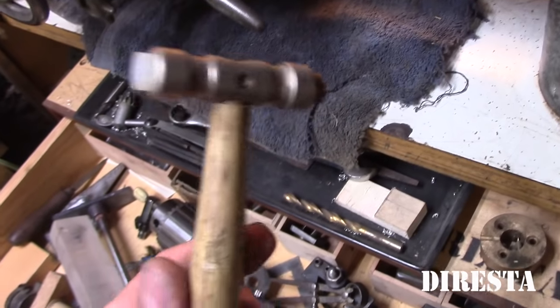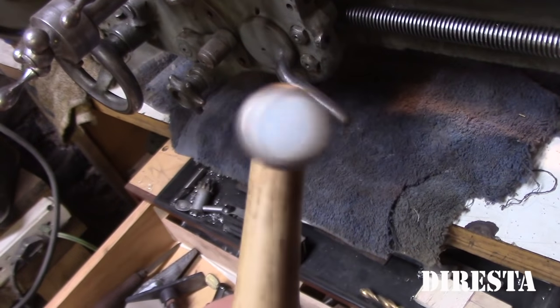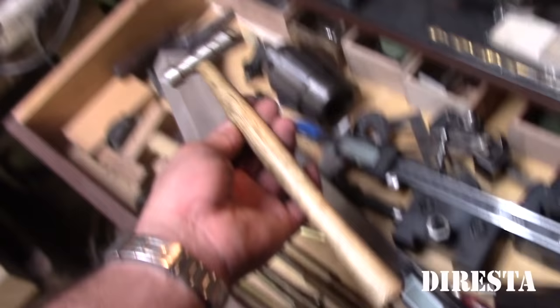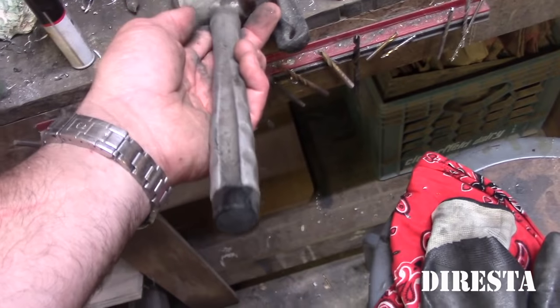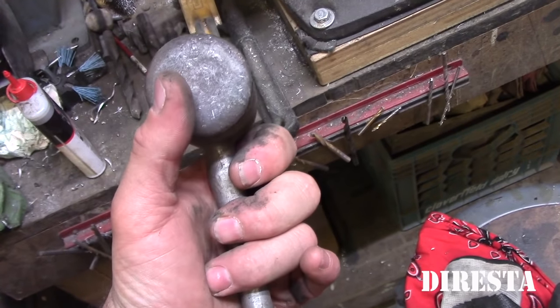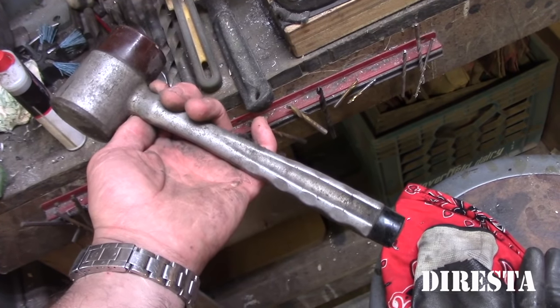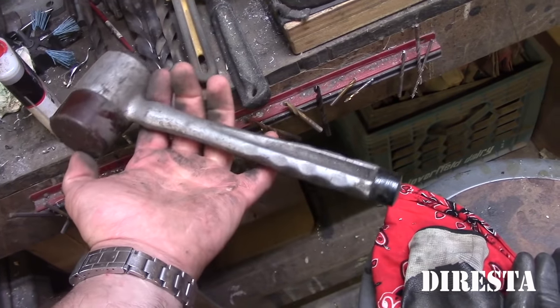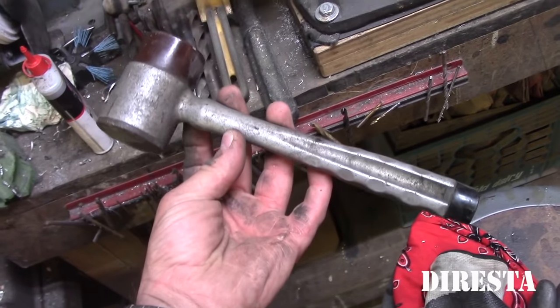Two-sided head — nylon and brass. This is a weird hammer: aluminum body and shank with plastic on one side and steel on the other. I use it as a dead blow or soft blow hammer. I think I paid five bucks for it.